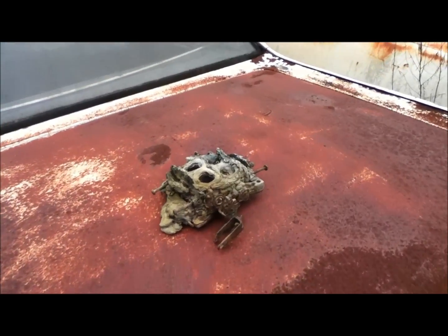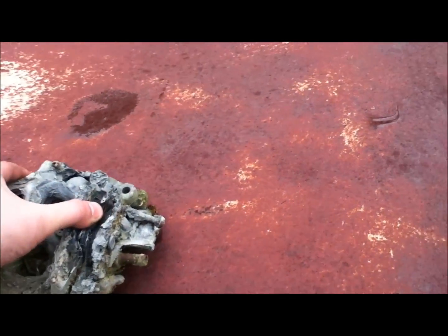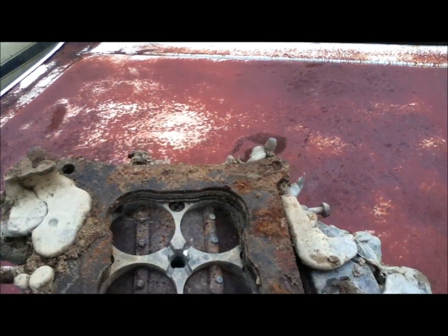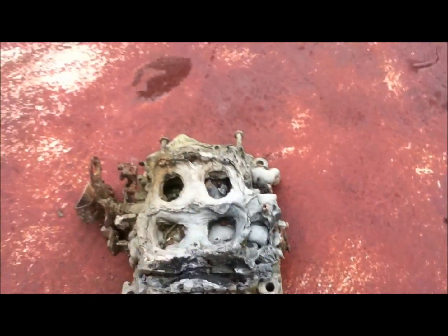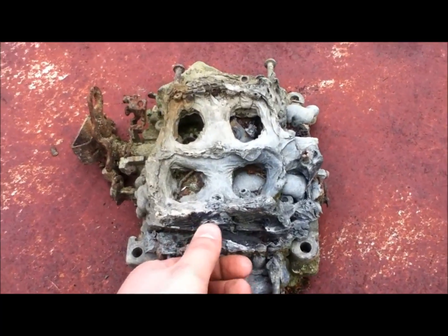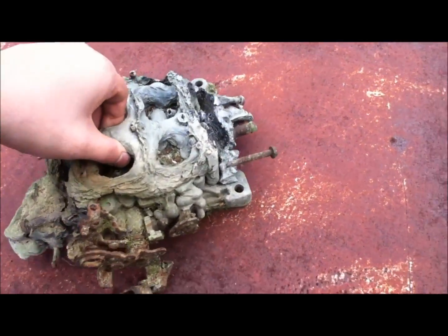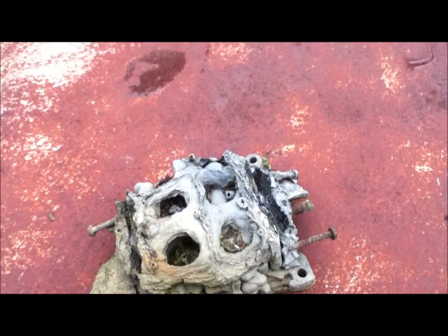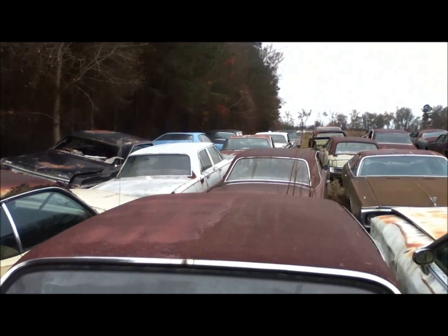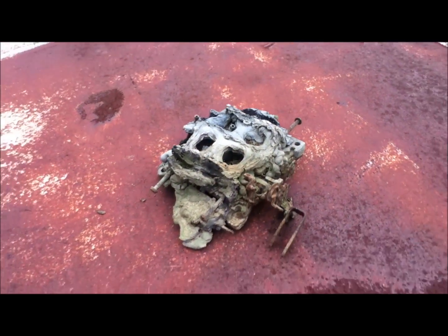YouTube — found a replacement carburetor for my slant 6. It's a bit used but completely salvageable. Minor rust, possibly some fire damage, but it seems alright to me. It's just overall in great shape and it'll do me good. I'm over here by the Imperial — I'm sure you all know that. Replacement carburetor for the slant 6.